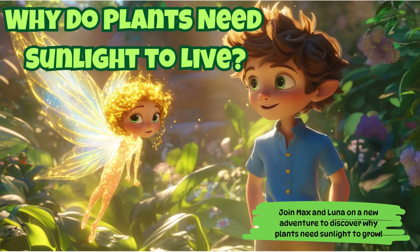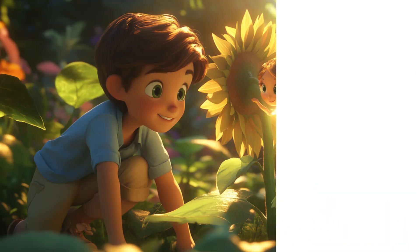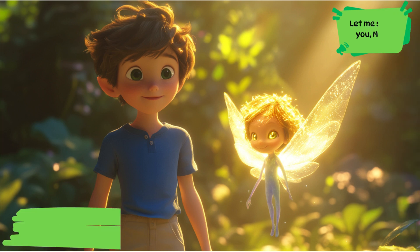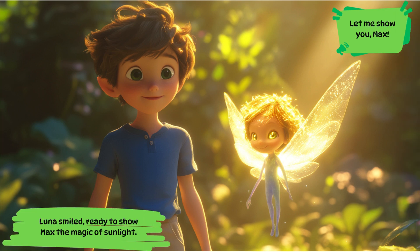Why do plants need sunlight to live? Join Max and Luna on a new adventure to discover why plants need sunlight to grow. Max was fascinated by the plants around him and had a question for Luna: why do plants need sunlight to live? Luna smiled, ready to show Max the magic of sunlight. Let me show you, Max.